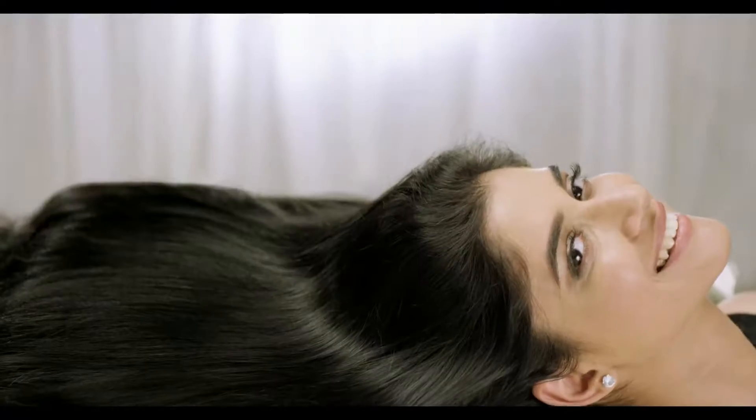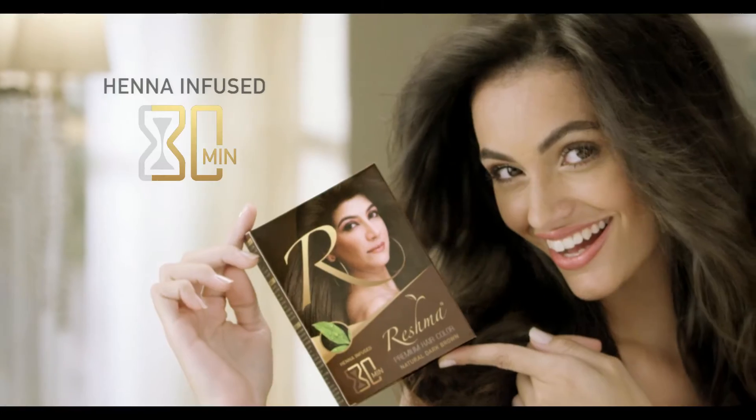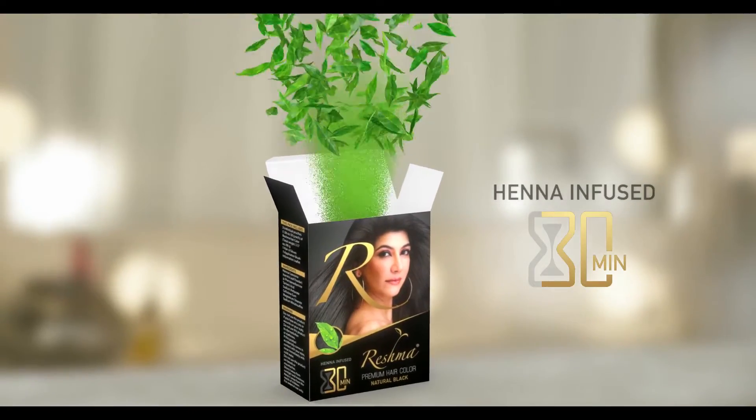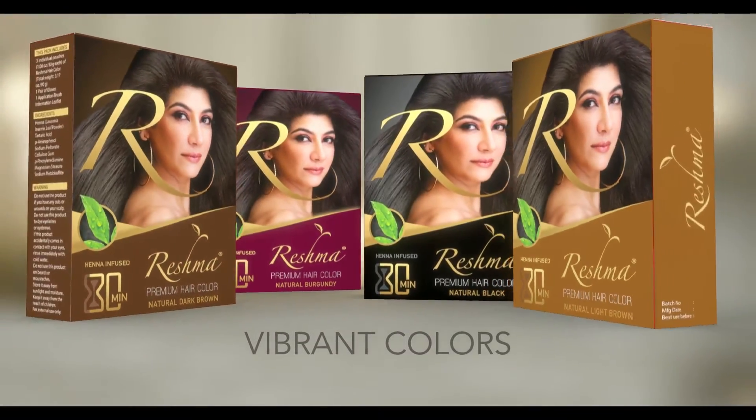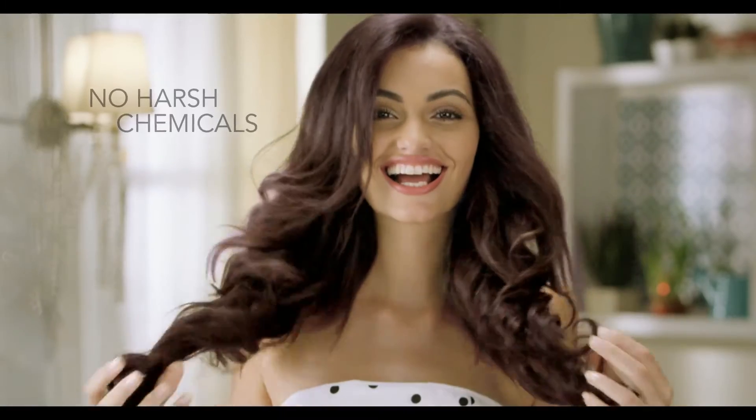The secret to healthy, beautiful hair, now yours in just 30 minutes with Reshma Henna. Add vibrant colors to straight hair or curls, without the fear of harsh chemicals.